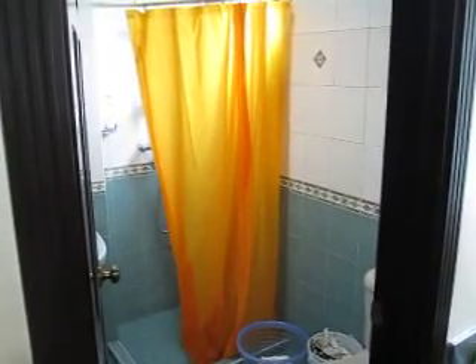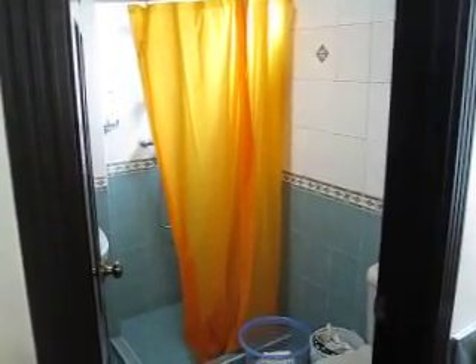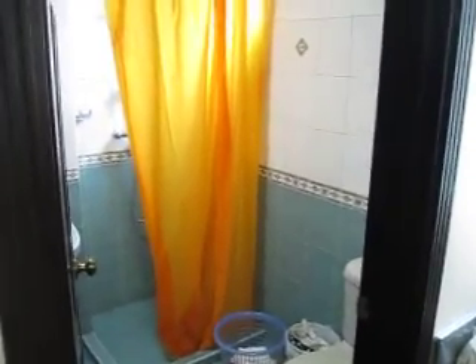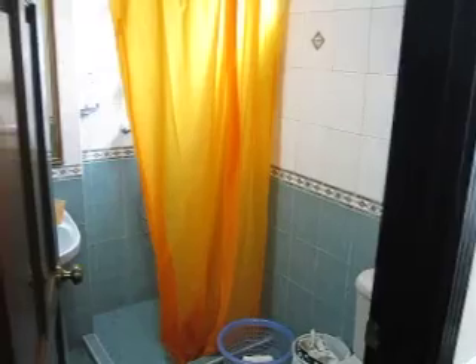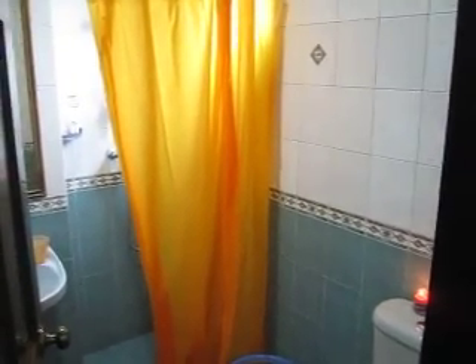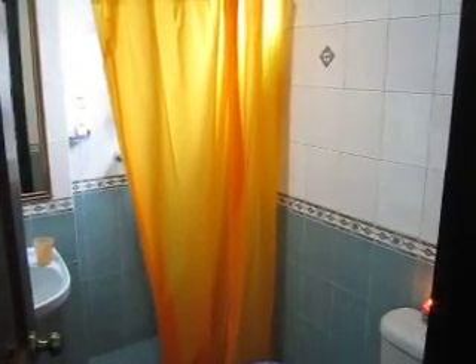Hi guys, it's Sunday afternoon and I've been meaning to do this for quite some time — that is to show you what's in my shower. I know this is kind of invasive and it's a lazy Sunday so I'm not dressed nicely or anything. I just want to show you what it looks like in my shower.